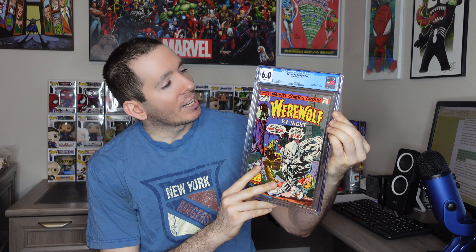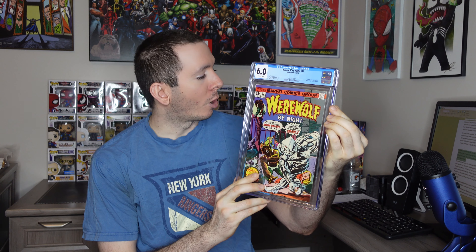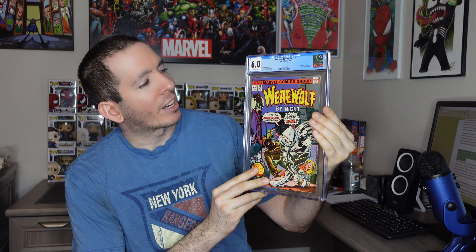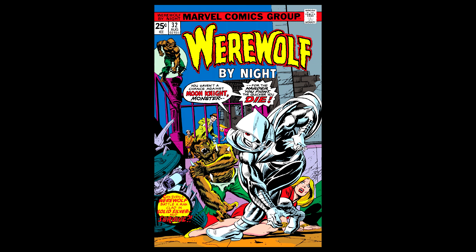Narrowing it down even further, may I present number 4 on my list: Werewolf by Night #32, graded by CGC at a 6.0 with off-white pages. This is the first appearance and origin of Marc Spector, the Moon Knight. This book has been on top lists for decades, and was for a while the most expensive first appearance without a TV show or movie including the character. That's insane.